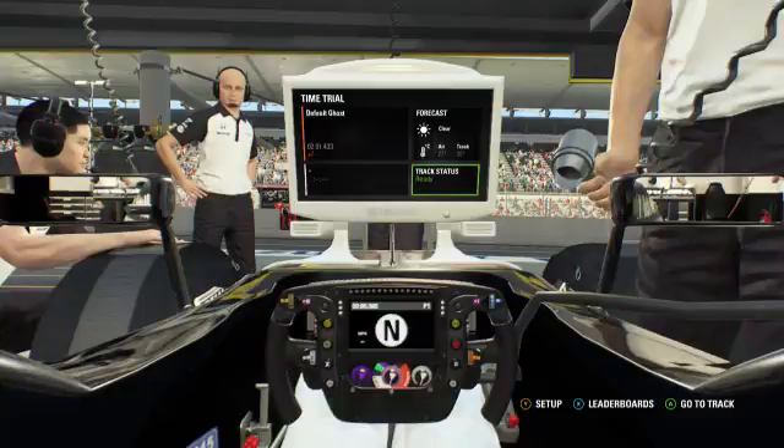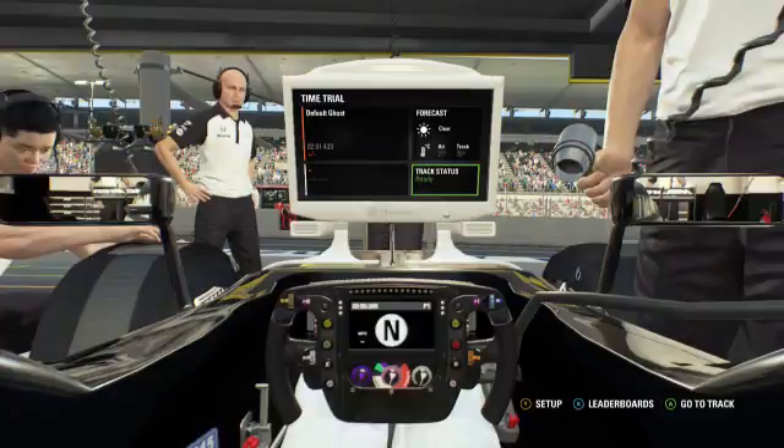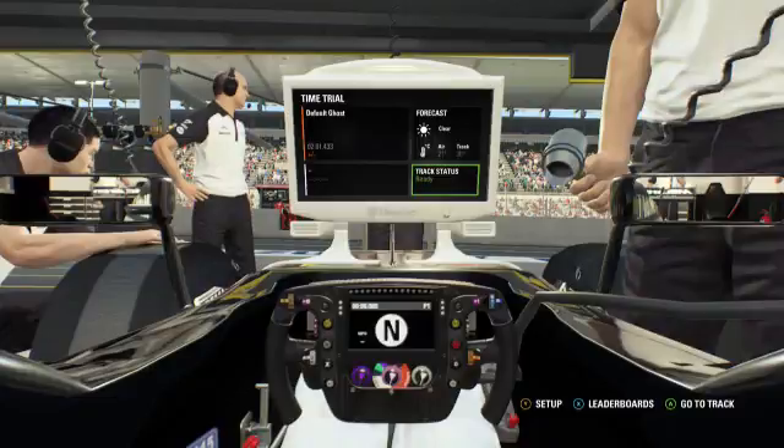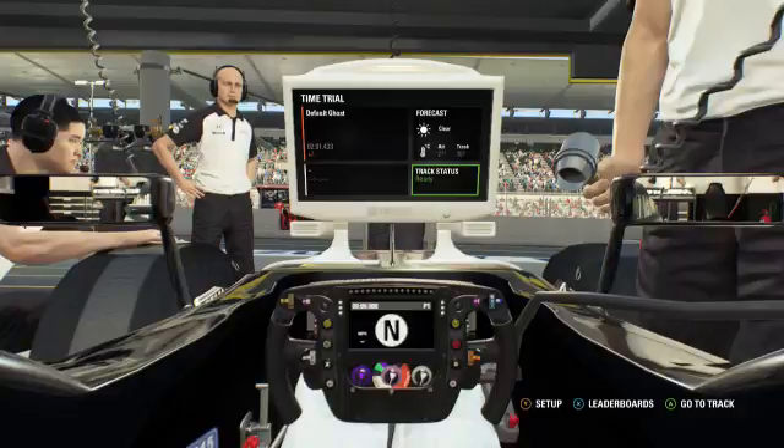Hello, what is up guys, and welcome to Round 14 of the circuit guide in the championship. We are at one of the most exciting tracks on the calendar, at Suzuka in Japan. It came off the calendar for a couple of years in 2007 and 2008 when the Japanese Grand Prix was held at Fuji.